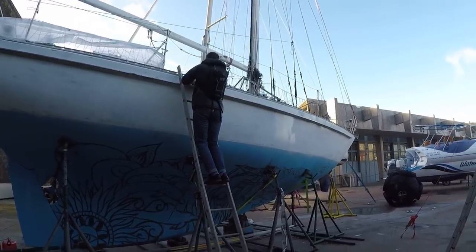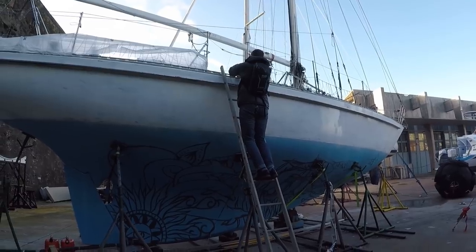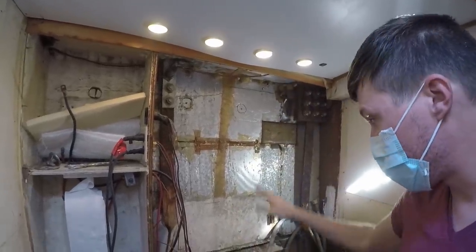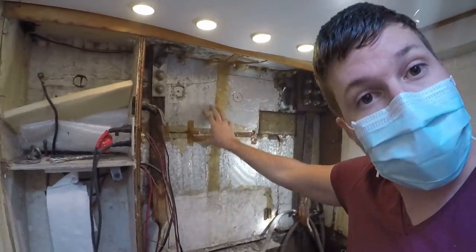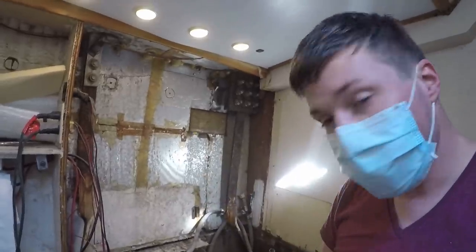We're back at the boat for another day of work. Looks like beautiful blue clear skies. Everything is stripped out of here — the sides of the hull are just completely bared down. This is insulation. We're keeping this because we like having an insulated boat, but everything else is stripped down to the bare hull.